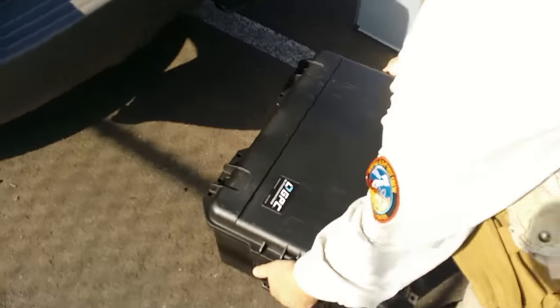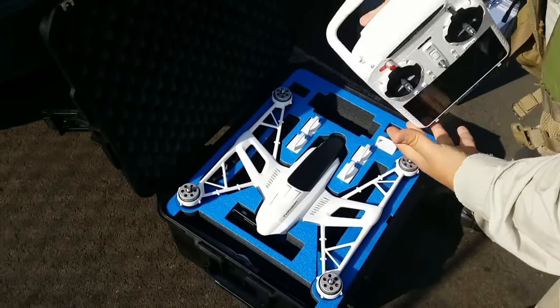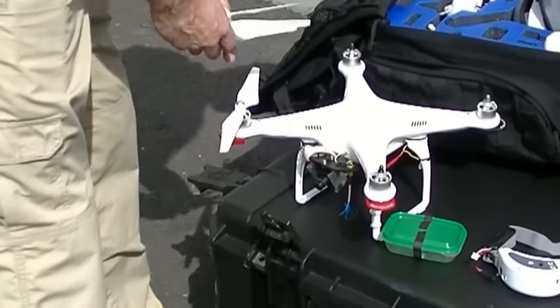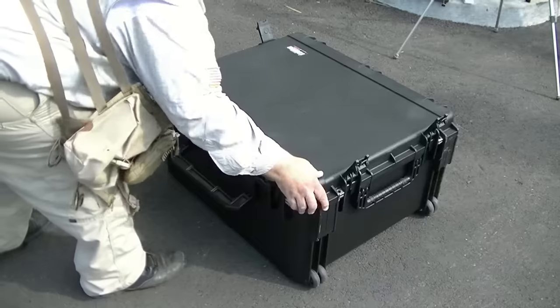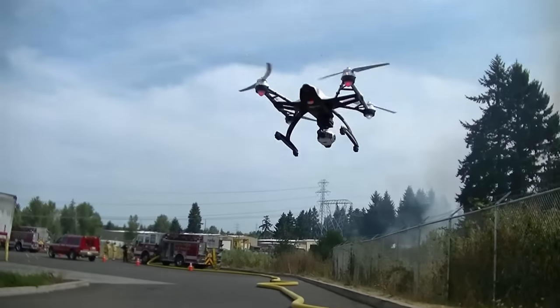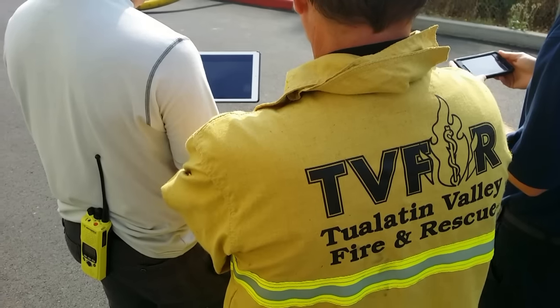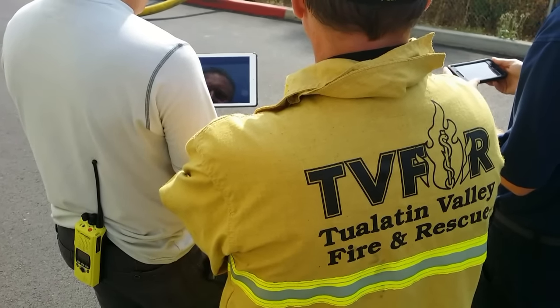Unlike our usual work with firefighters which involves the tactical application of drones, we were actually scheduled to be working with the training department, which is interested in adding aerial video to their productions. As a result, we didn't even have a thermal imaging camera with us, but we did have three different aircraft: a unique Typhoon Q500, a DJI Phantom 2, and a Vortex hexacopter from Atlanta Hobby. The Typhoon was the first aircraft out of the box because we could quickly get it flying and easily share the video across multiple platforms like tablets and smartphones.